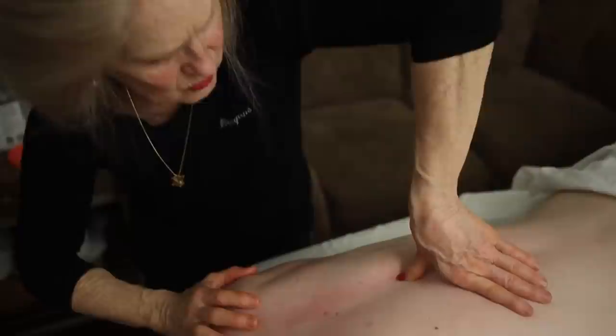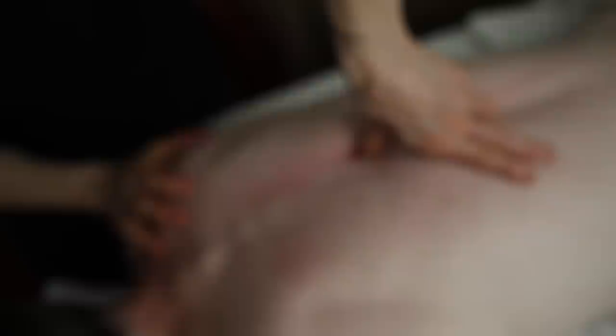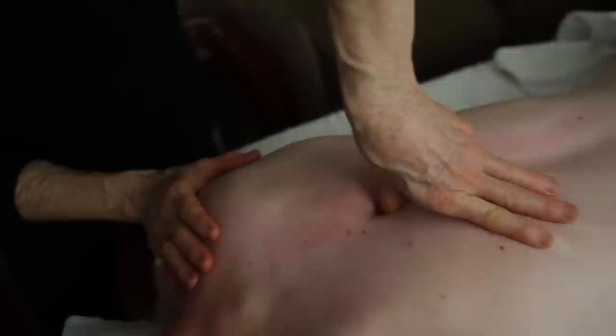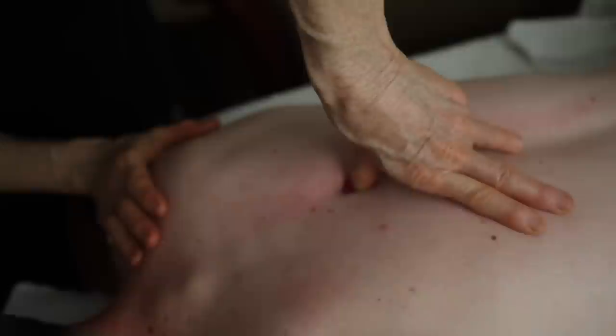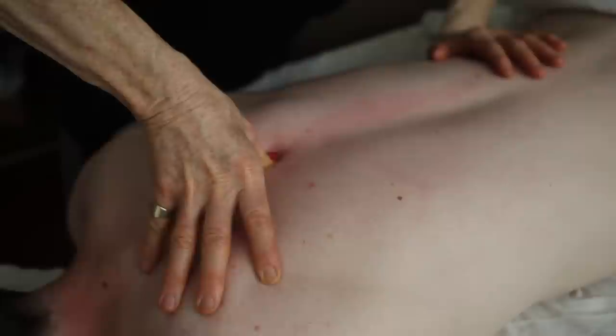That feels much better now - yeah. Let me know when we hit another one - right there, right there. Am I right on it? Yeah. Same thing - breathe into it. It's starting to go now - yeah, that was a good one, right over the cliff. Okay, smooth it out. There's another one just above it - good work on the breathing, that was good.